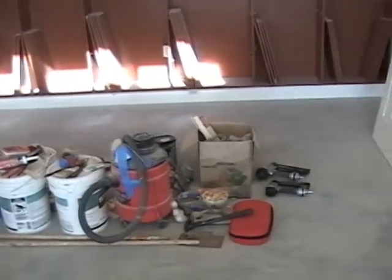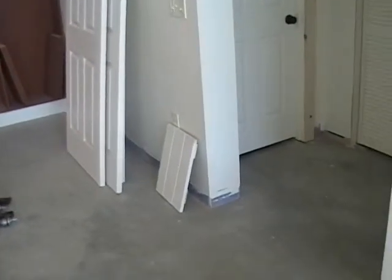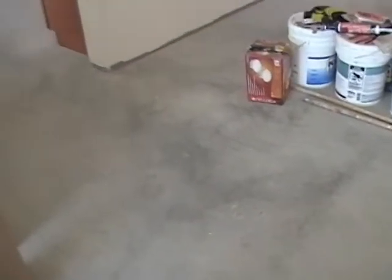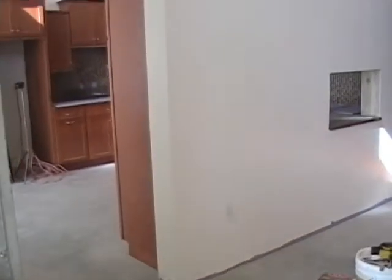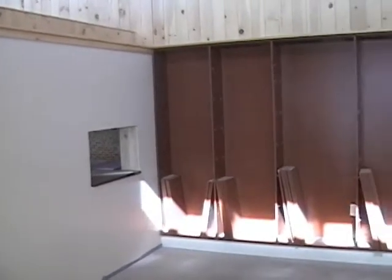The next big task for us is our tile for this whole gray room area, which should be coming in at the end of next week. Bill and I will be taking out stock in ibuprofen for the next three weeks or so, seeing as we have 865 square feet of it to lay.